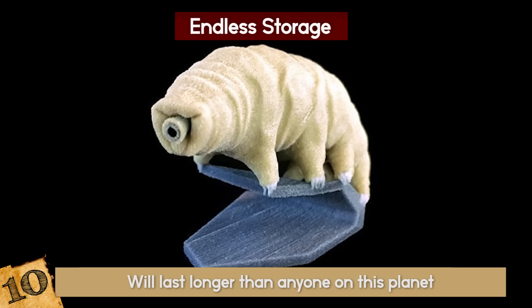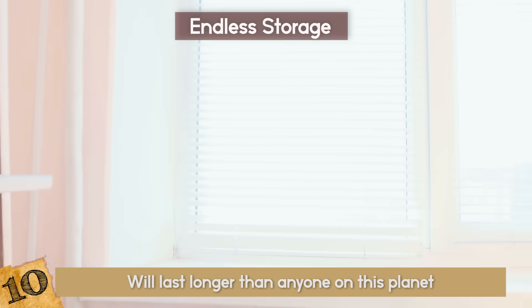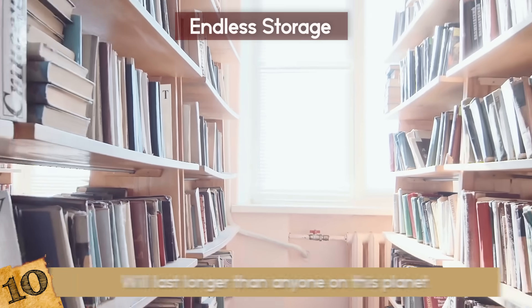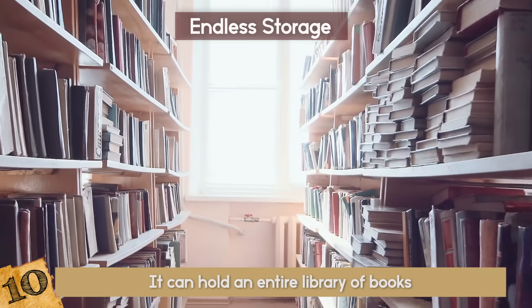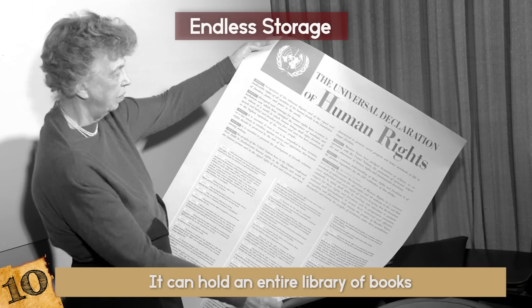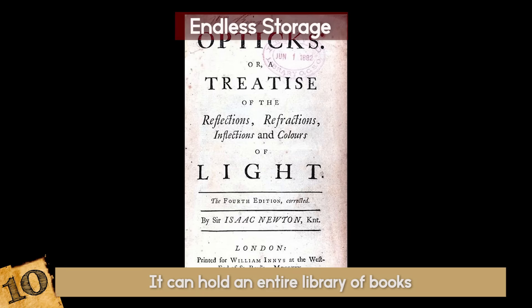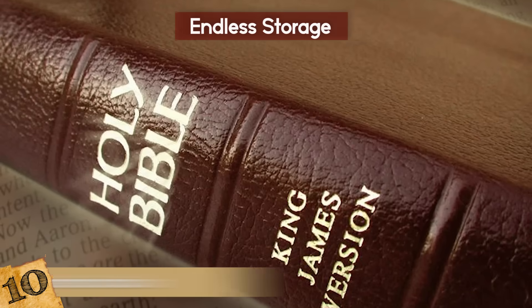The technology isn't for public use yet because it is reserved for preserving historical documents first. It can hold an entire library of books. They have already stored actual copies of the Universal Declaration of Human Rights, Newton's Optics, the Magna Carta, and the King James Bible.